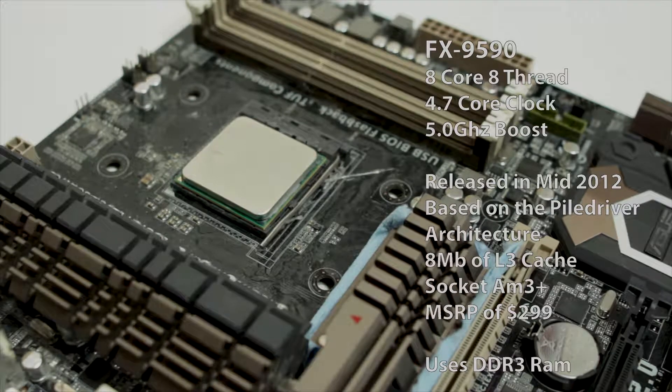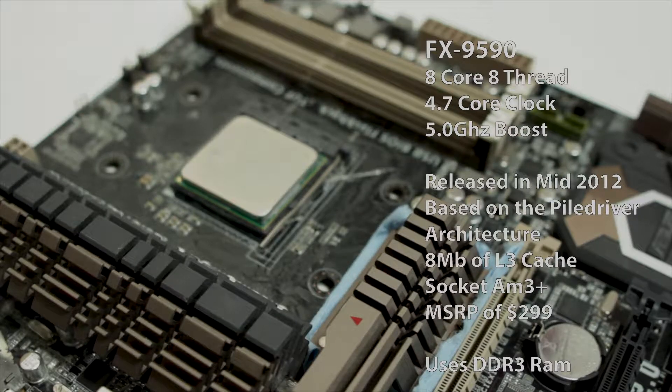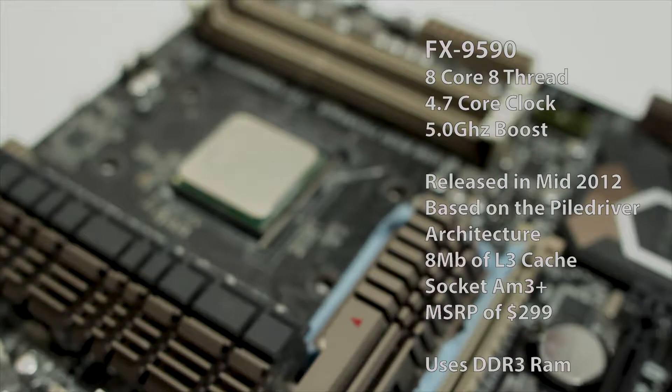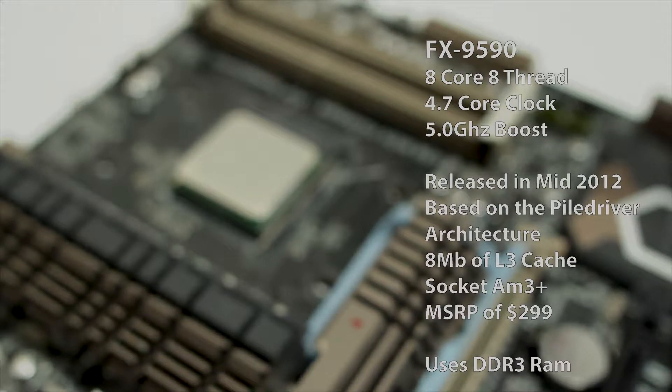The AMD CPU, the FX 9590, was released around mid-2012. It's an 8-core CPU and comes at a stock core clock of 4.7 GHz and a max turbo of 5 GHz. It has about 8 MB of L3 cache. It's the top of the FX line, and as such it has a huge TDP of 220 watts.